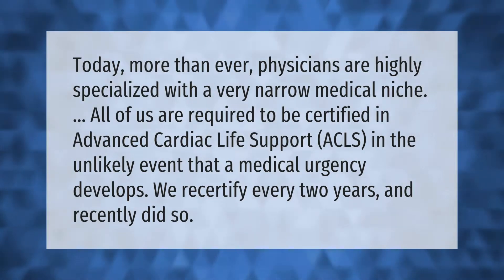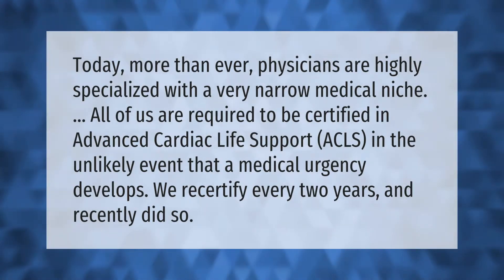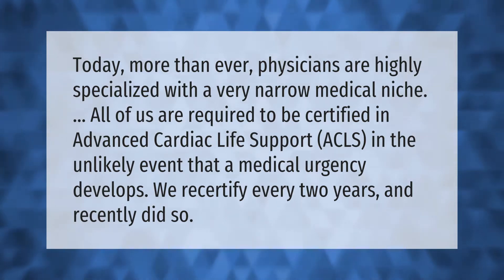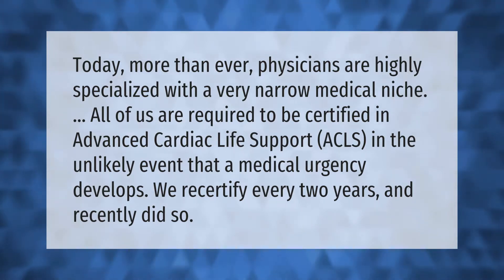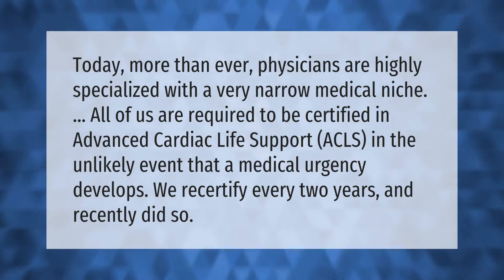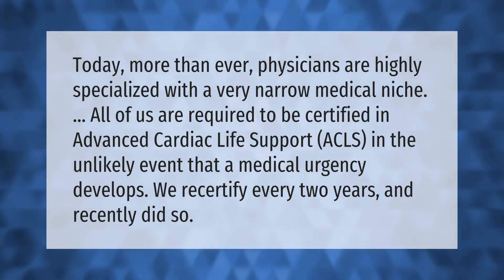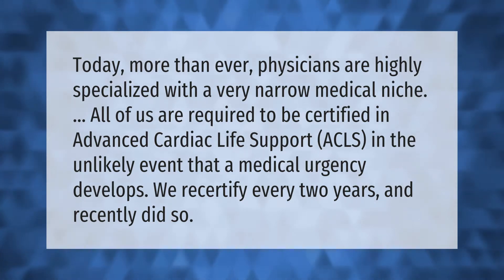Today more than ever, physicians are highly specialized with a very narrow medical niche. All of us are required to be certified in Advanced Cardiac Life Support (ACLS) in the unlikely event that a medical emergency develops. We recertify every two years and recently did so.